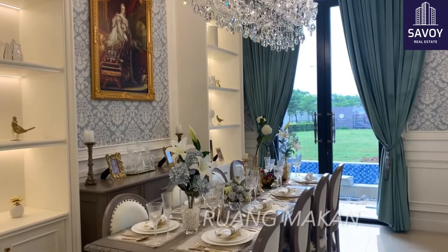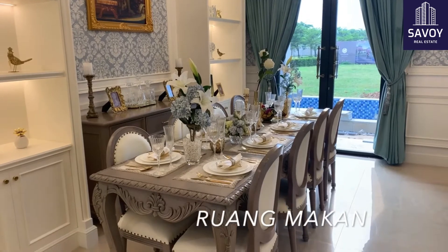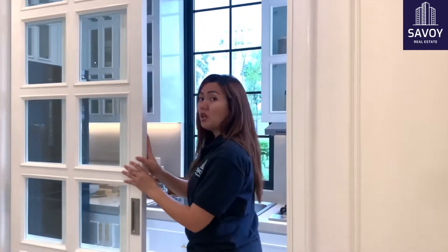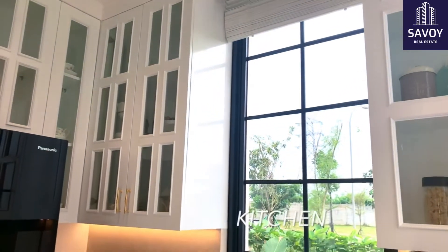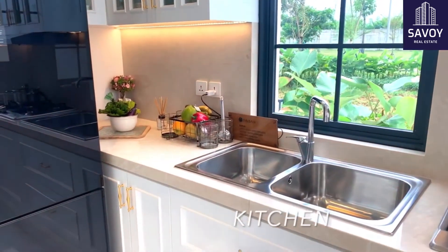Bayangin ini bakalan jadi tempat favorit kamu bersama keluarga untuk menghabiskan setiap waktunya di rumah. Di sini adalah kawasan dari kitchennya, rumah Lake Home Daishan. Ini udah close kitchen. Sekarang kita masuk ke kamar asisten rumah tangga, sebelah sini.